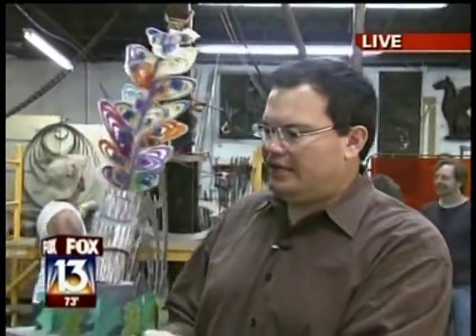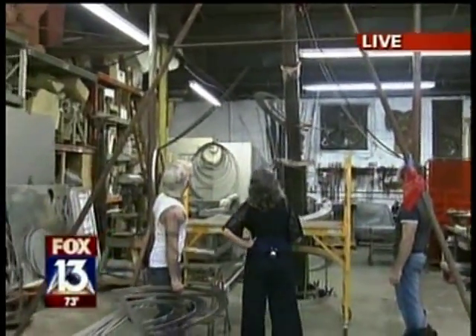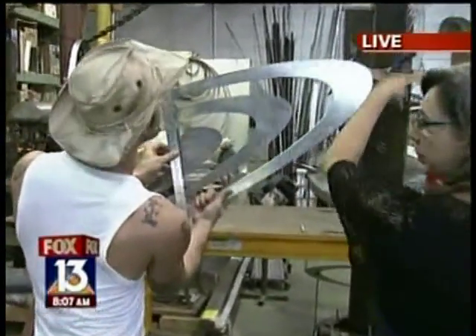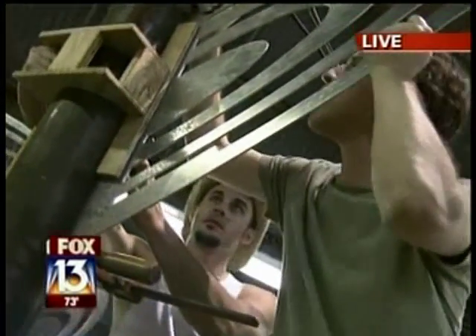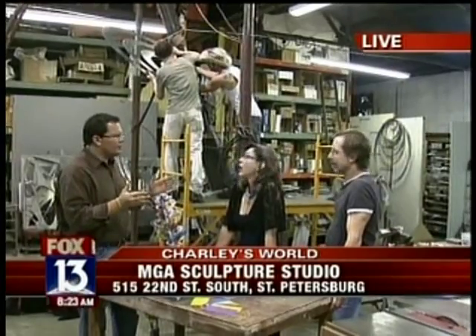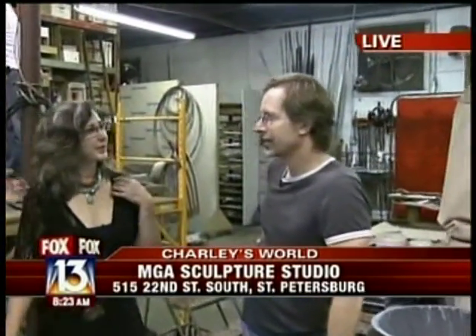Charlie Belcher unleashing his creativity in St. Pete. Release the Kraken of creativity! This is a model of what's going to be a giant, beautiful sculpture in Bradenton, and there they are working on it. It's going to be big. Right now we're at MGA Studio and Sea Glass Studio for Catherine. Mark's got the MGA Studio, Catherine's got the Sea Glass Studio, and they come together to make huge projects like this.